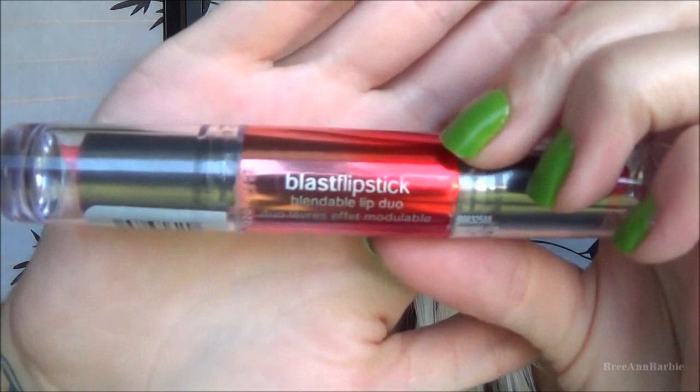First thing I want to get out of the way is my lip color, because I know I'll get a bunch of questions about it. I'm using the CoverGirl Blast Flip Stick in a red-coral color, and over top I'm wearing L'Oreal Infallible Lip Gloss in color 103, which is Blushing Harmony.